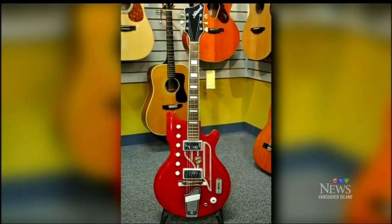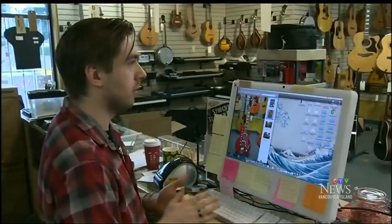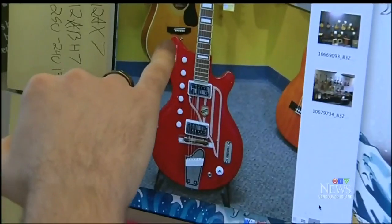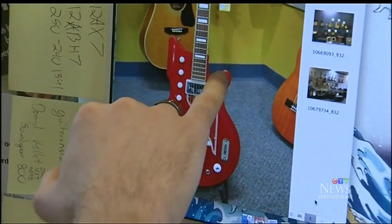Also stolen was an eye-catching 1962 National Westwood. The model is the Westwood 77 — it was nicknamed the Map of the U.S. That's meant to look like the eastern seaboard, with that part being Florida right there.